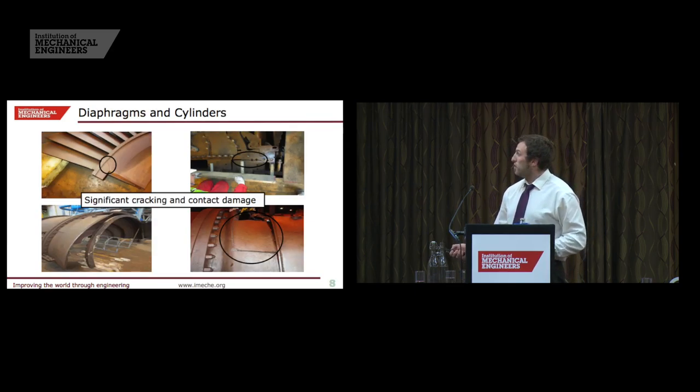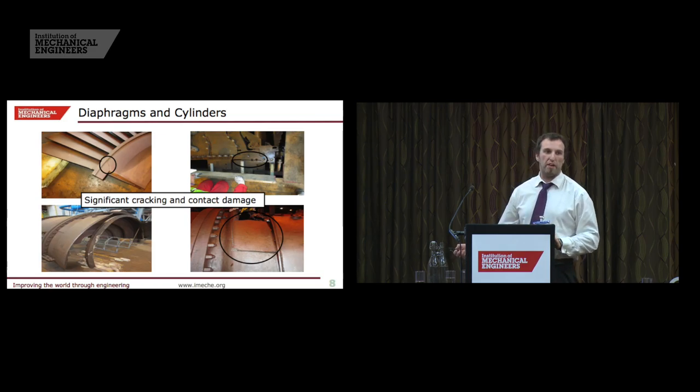You can see here the stage four diaphragm — a very thick-walled component — where a large through-wall crack has been generated by that contact. More cracking in very large, thick components. So by now, when we look at the casing from the electrical end of LP2 where the failure itself occurred, this extreme damage is probably starting to become less of a surprise.